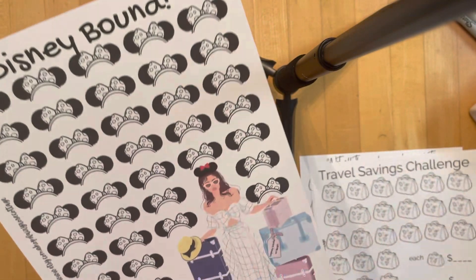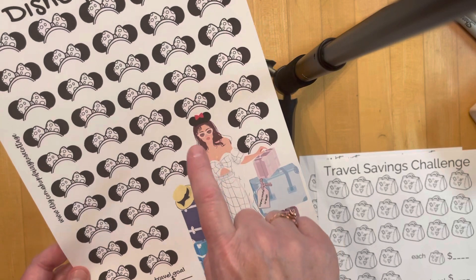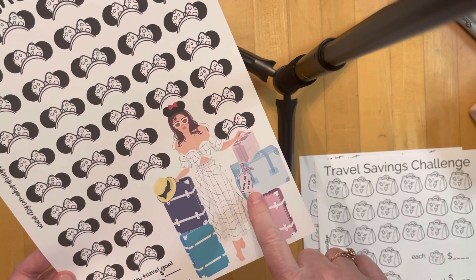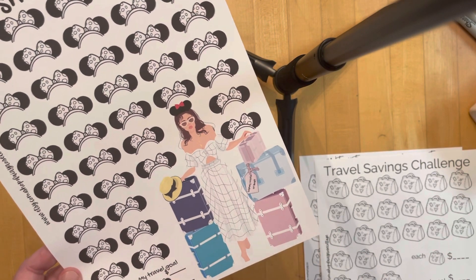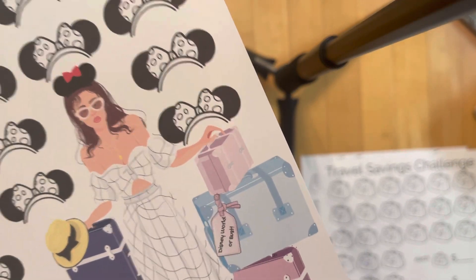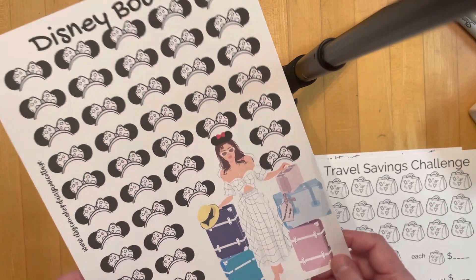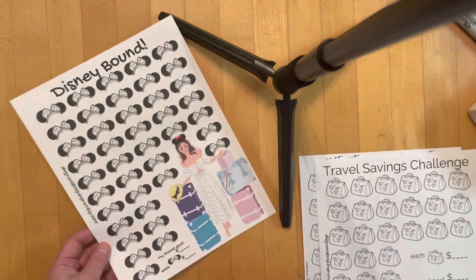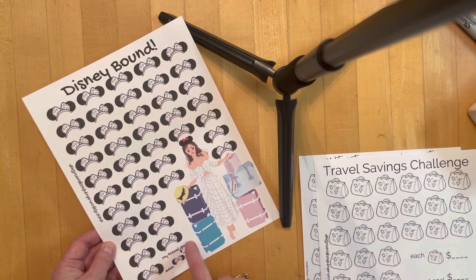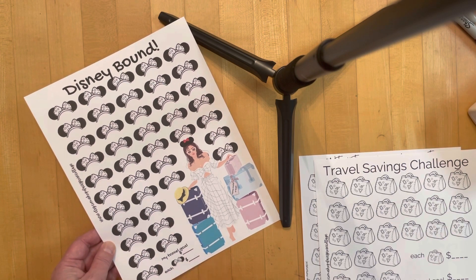The third one is my favorite. It's the same woman but she's got some mouse ears on, and on her luggage tag it says 'Disney World or bust' — I don't know if you can see that or not. Again, you decide how you want to do this: you put your travel goal, and then each set of mini ears is worth whatever amount you choose.